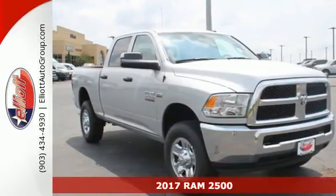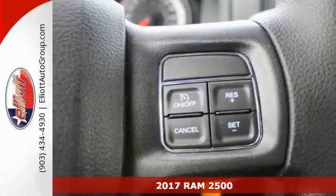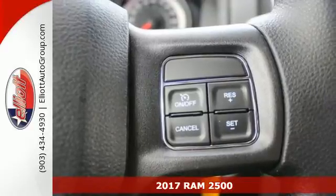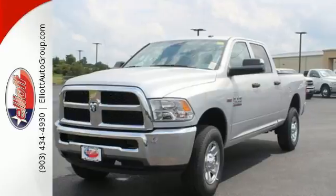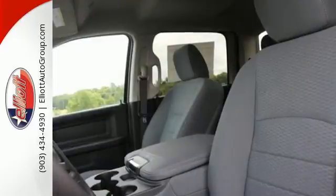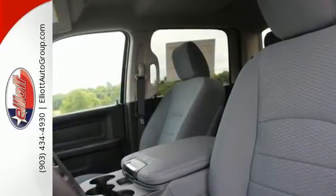Here's a 2017 Ram 2500. It's a truck that begs to get dirty as it tows and hauls, while providing an entertaining and safe ride. The heavy-duty engine gives you the towing confidence you need when your reputation is on the line.